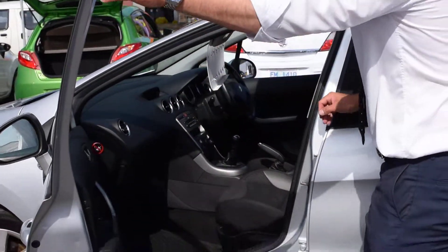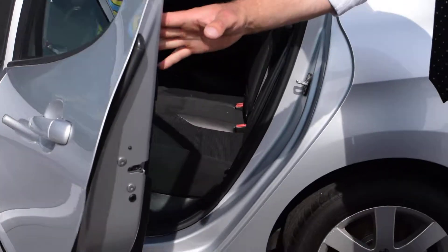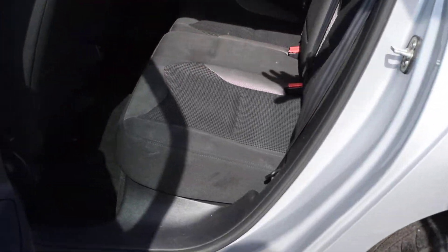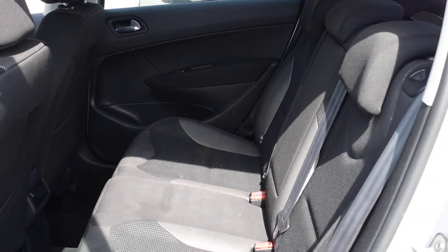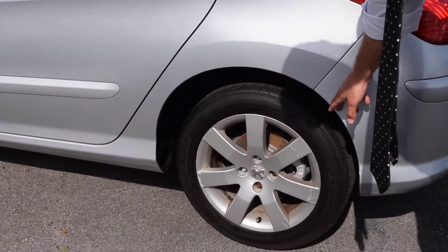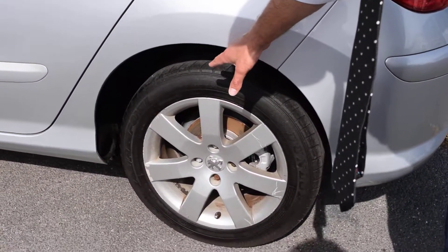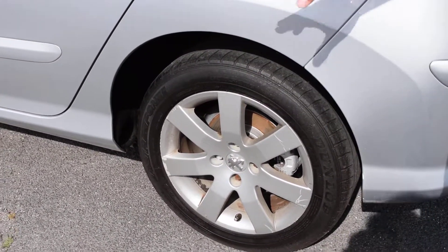As we move around the back of the vehicle, even though the Peugeot is actually quite a small car, there is a reasonable amount of space in the boot — quite a lot of space in the back, so great for the family and good for long trips. The back tyres also have the alloy rim, and the back tyres probably have a little bit more wear on them than the front, but they've still got plenty of tread.